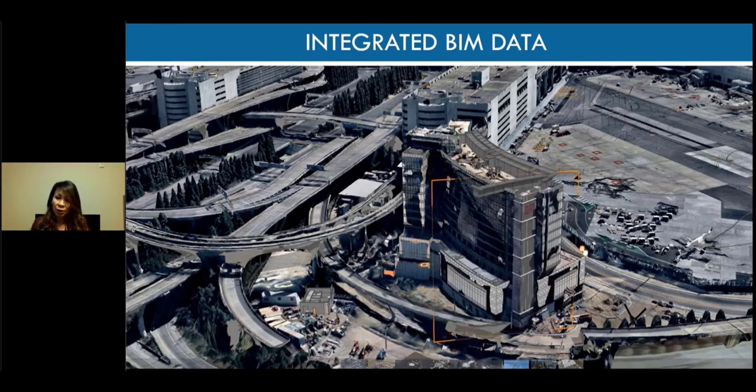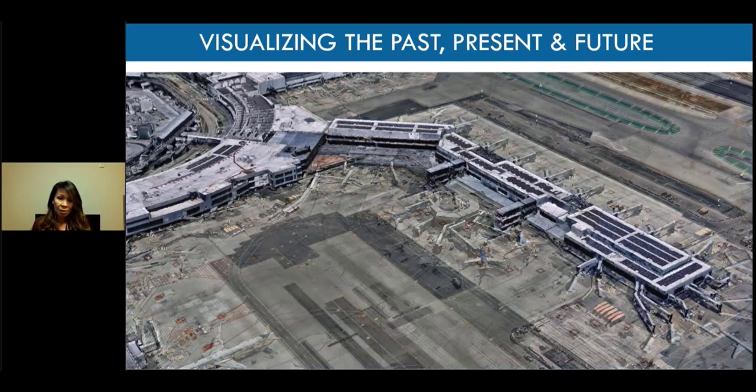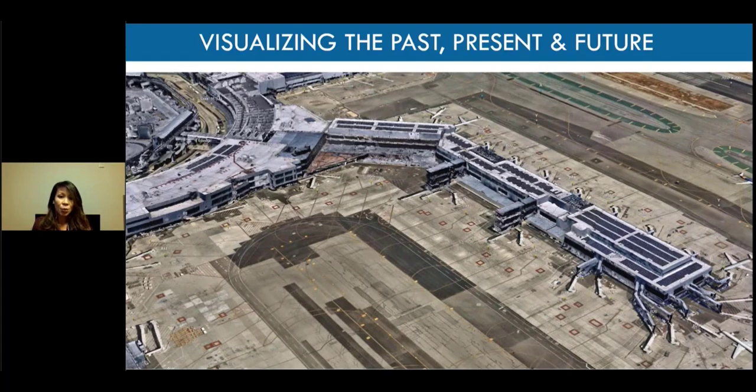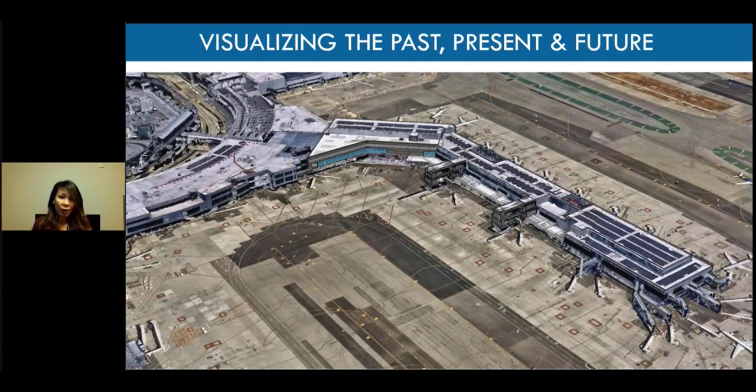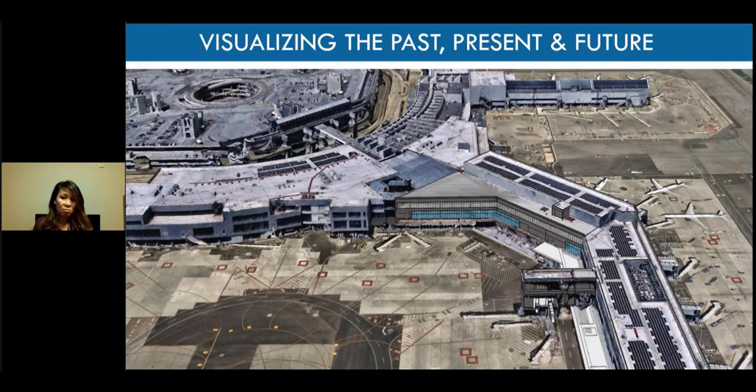We also have integrated data from airfield drawings coming from GIS — some of it from CAD. 3D GIS also allows us to visualize the past, present, and future in ways that weren't possible before. What you see here is the pre-build of Boarding Area B, then after demolition. Because we incrementally collect models, we're able to pop them in, geo-reference them so they fit precisely, and serve many different purposes — from planning, to visualization, to communication.